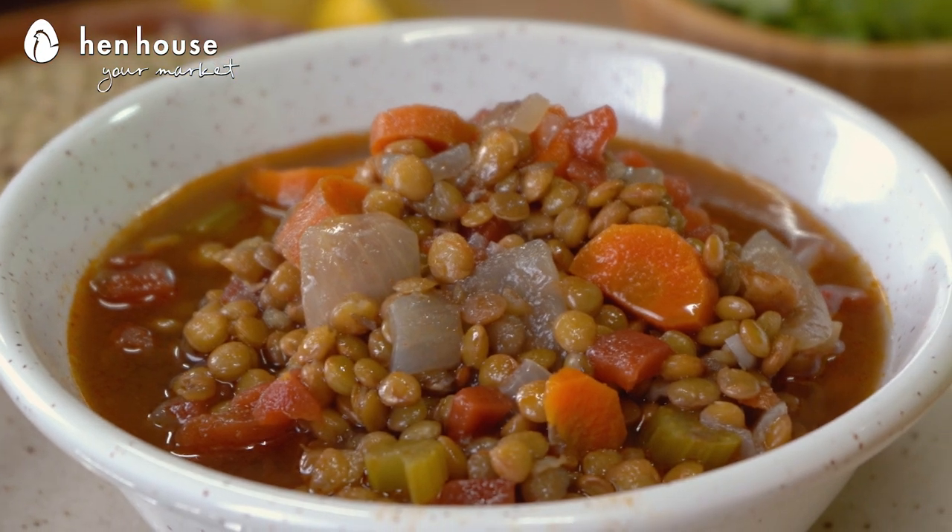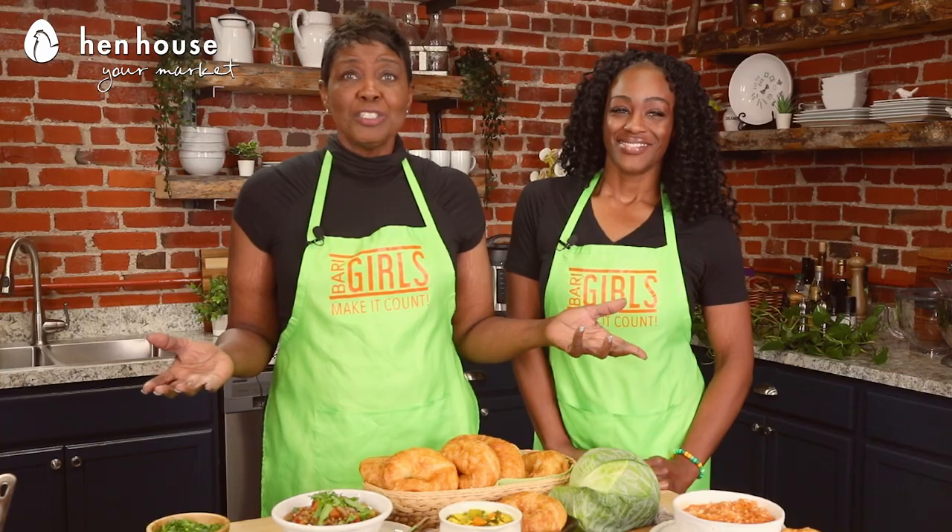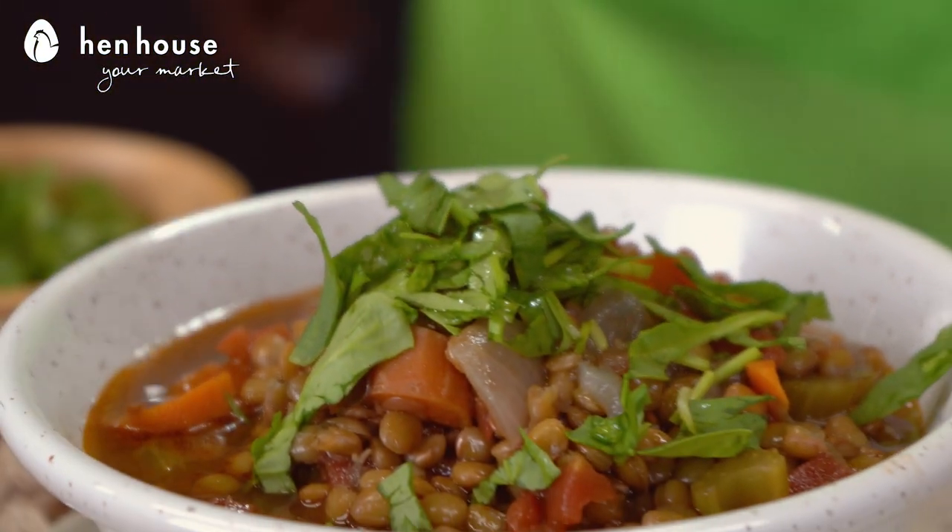First up, we have our lentil bean soup. I personally find this soup very soothing and a definite comfort food. Lentils are a good source of protein, iron, and fiber, and they cook relatively quickly, so you're in and out of the kitchen and back to family and friends.